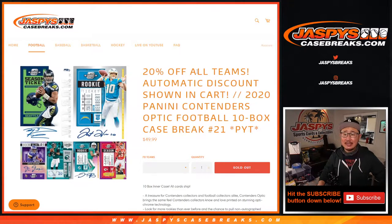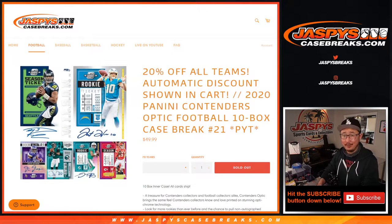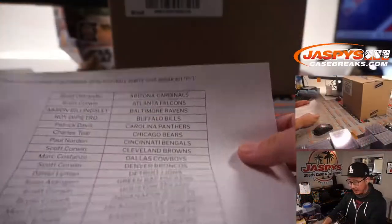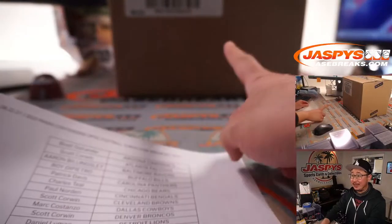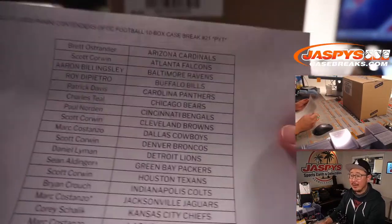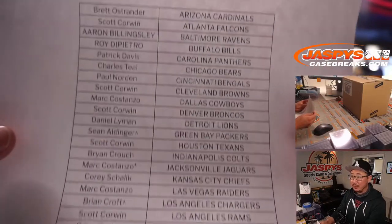Hi everyone, Joe for Jaspi's Casebreaks.com coming at you with 2020 Panini Contenders Optic Football 10 box pick your team number 21. Thanks to everybody who got their team straight up right here and took advantage of the 20% off promo — that still applies for the second inner case, which is already in the store right now on Jaspi's Casebreaks.com. Go and get it; everyone can get that 20% off.